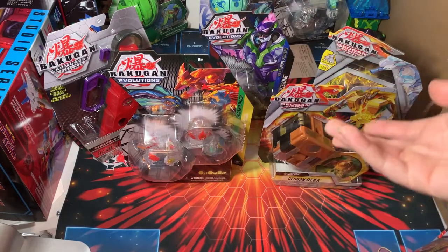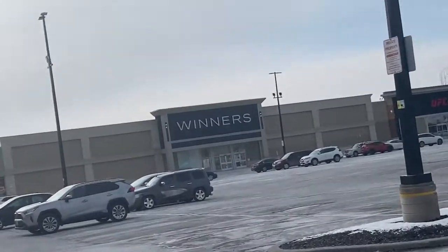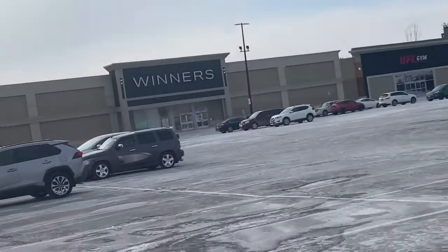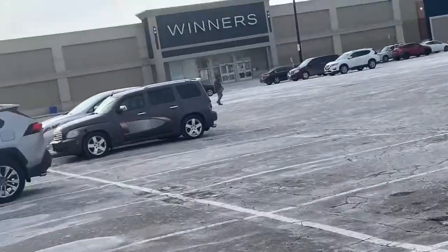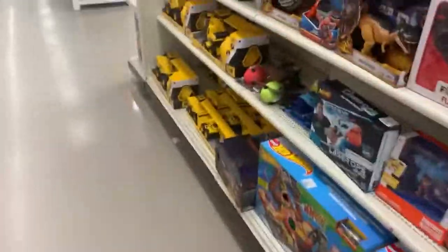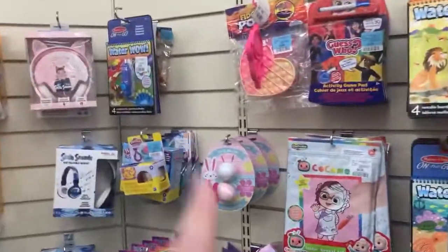I'm here at Winners deciding to check it out, as I haven't been here in a few months since around December. I thought, since we're starting to get Evolutions products at Walmart and other stores, let's see if there's anything new. Unfortunately, I've looked up and down the one toy aisle and they do not have any Bakugan products. Normally they'd be here or there, but nothing at the moment — maybe they'll come back next month.